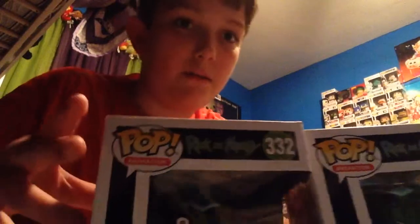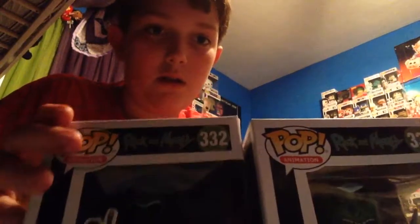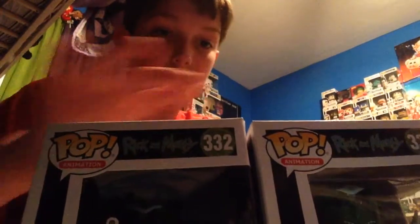Hey guys, the Big Gamer Robbie here, back with another video. Today we're gonna be looking at two pops from the Rick and Morty line and they are awesome. I love these guys, these are two of the coolest common pops ever. So I'm gonna start out with this one — this is Pickle Rick. Can you see him there? Yeah, he's awesome.